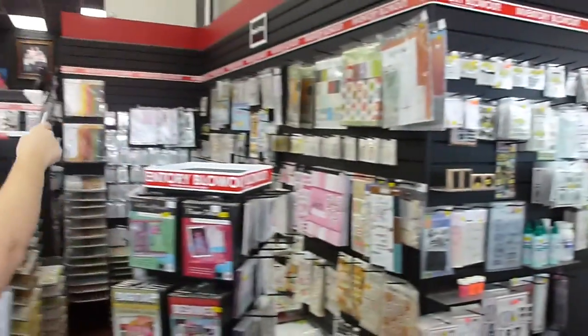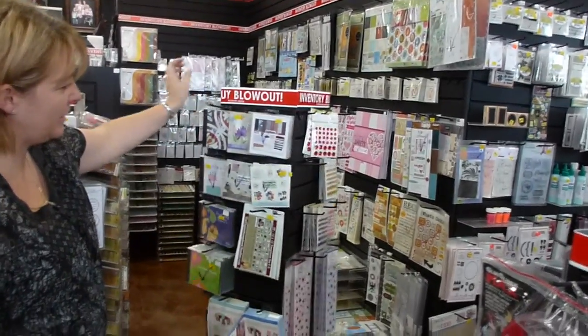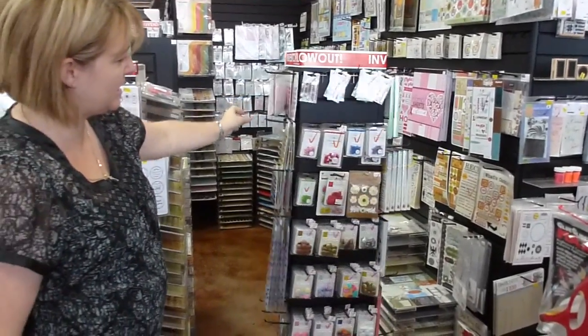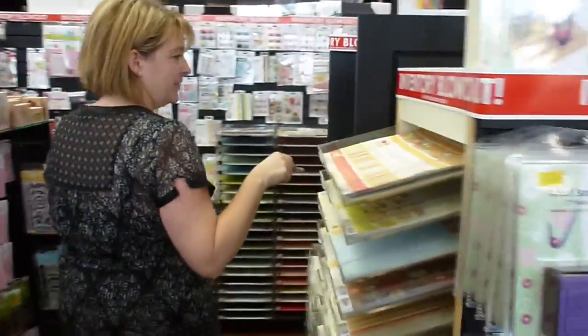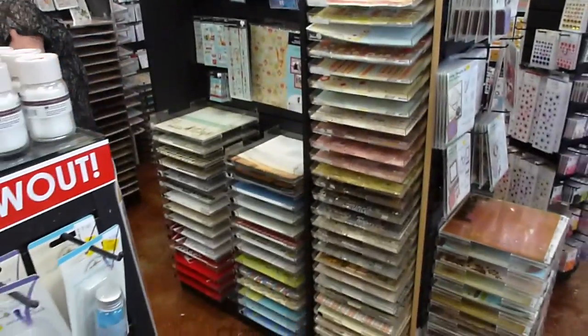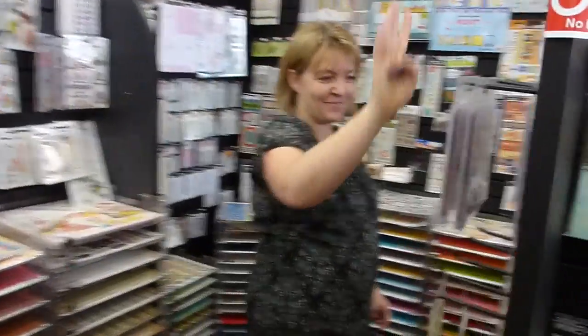And then this entire area in here and this whole wall here and the spinner. Lots of digital scrapbooking, lots of embellishments, lots of stamps. More paper coming here. Travel. There's lots - lots more stamps.